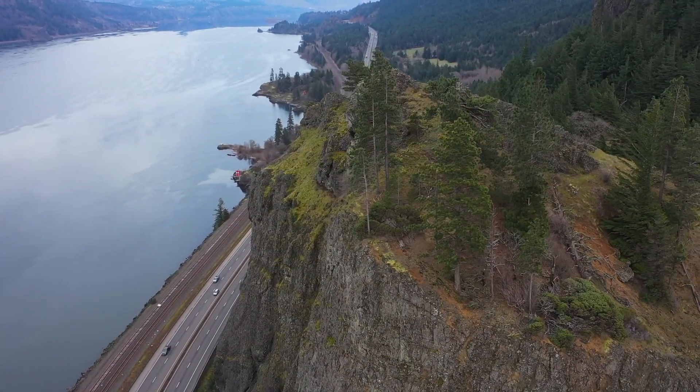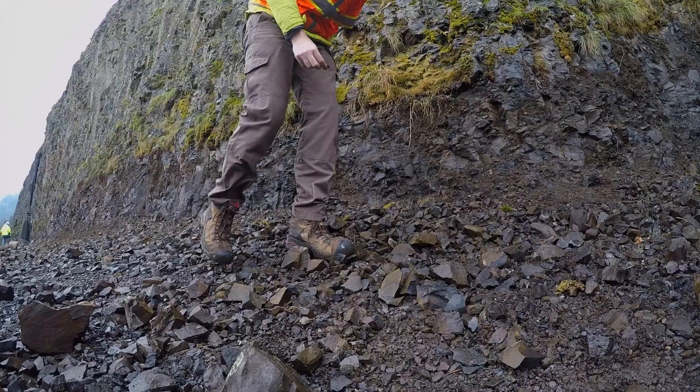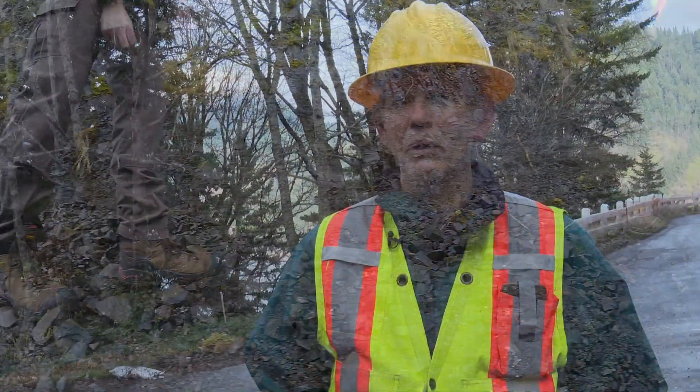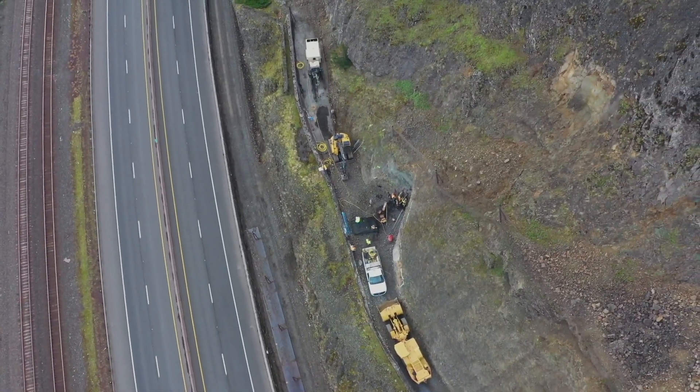Mitchell Point is a big exposure of several layers of basalt rock. Some of the zones in those layers are really fractured up. Rockfall has been a big part of this project from the beginning — we've seen rockfall at Mitchell Point for years.